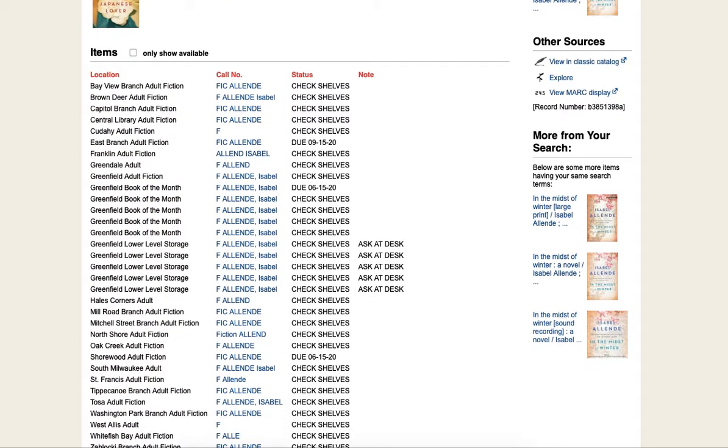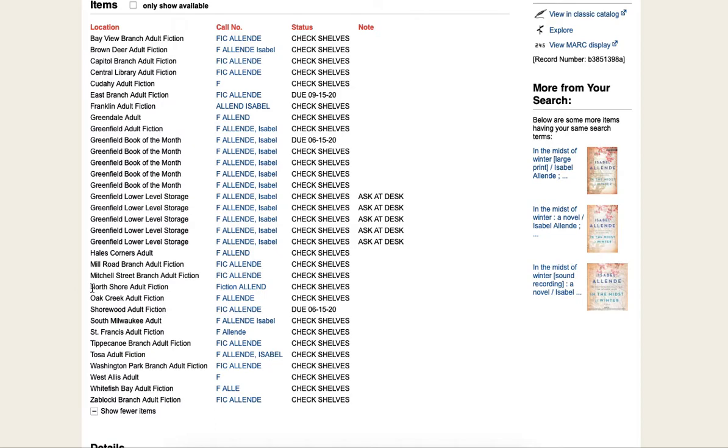This menu is also arranged alphabetically. I am going to look for North Shore, and sure enough, I can see here it says 'Check Shelves,' which tells me that the item is available at North Shore.